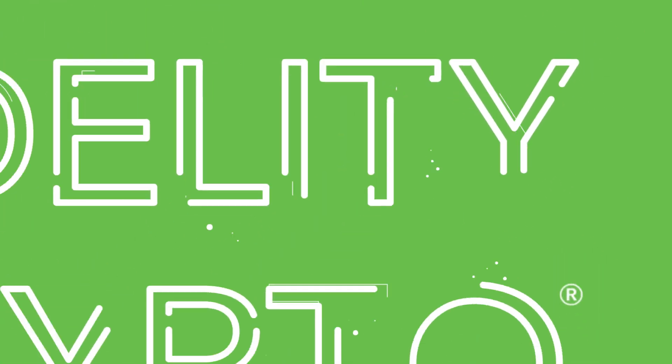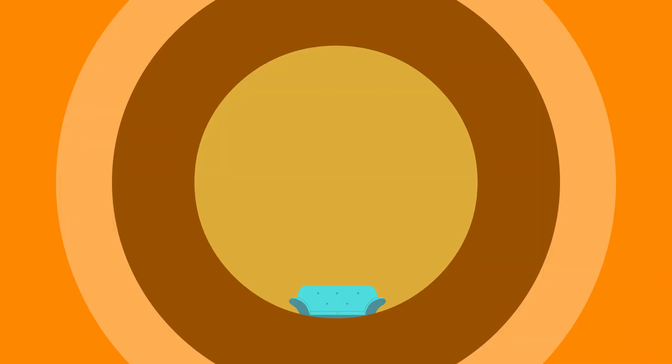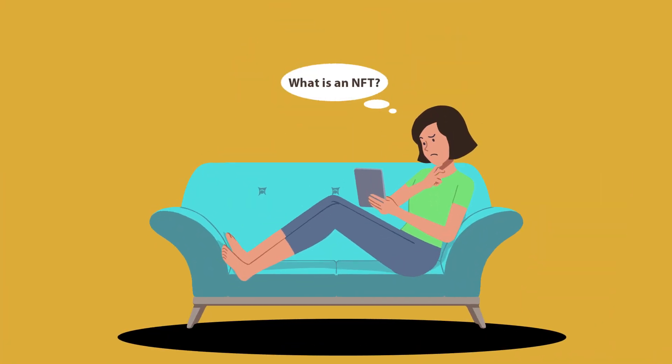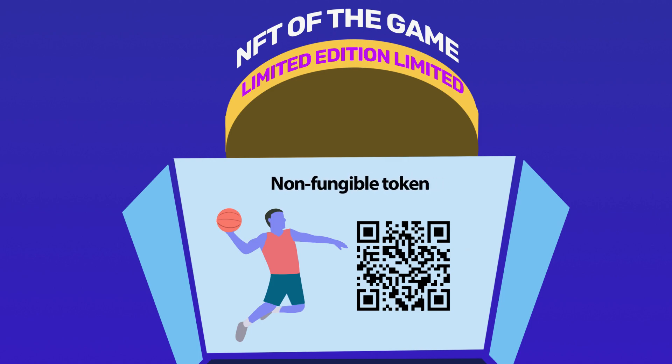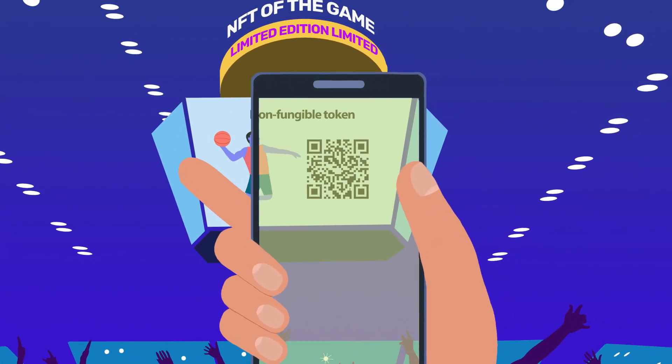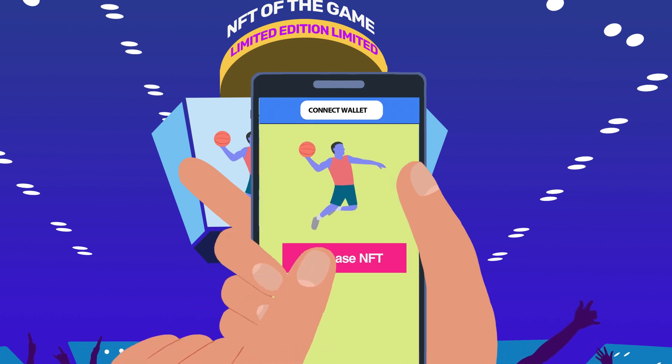Fidelity Crypto is offered by Fidelity Digital Assets. Are you wondering what an NFT is? NFT stands for non-fungible token. And while NFTs are not offered at Fidelity, they're becoming increasingly popular in the crypto and Web3 markets.